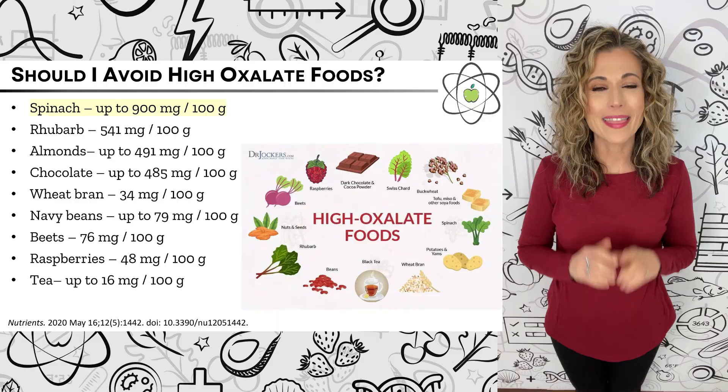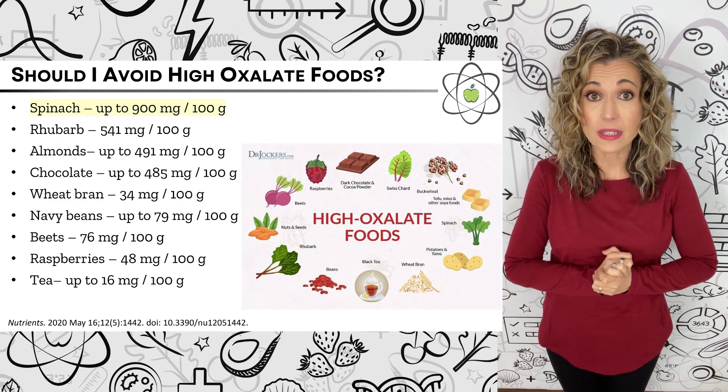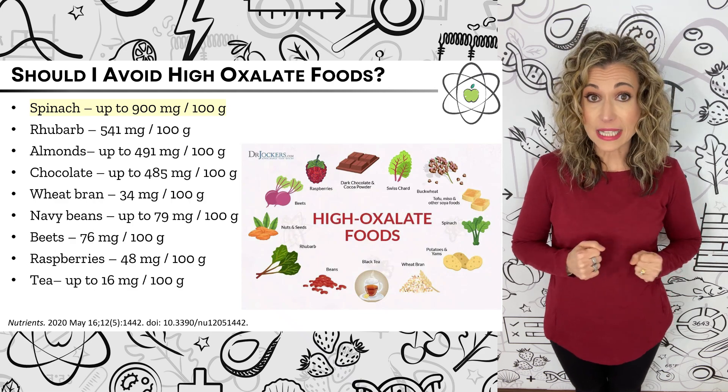Have you heard that foods high in oxalates are toxic and a poor choice for your health? Or maybe you've heard that they cause kidney stones, joint pain, and gut issues, or that they block your body from absorbing nutrients, leaching valuable minerals. These claims sound really scary, so much so that you may be avoiding high oxalate foods like tea, chocolate, or leafy greens. But did you know that our bodies also make oxalates and most of the time can regulate how much we absorb from foods? So let's dive into what the science actually says, so you can make an informed choice and hopefully get back to enjoying chocolate without the fear or guilt.